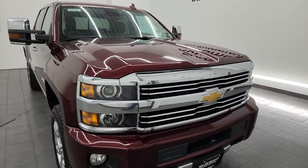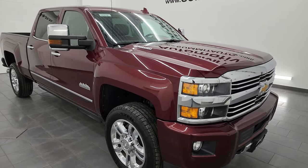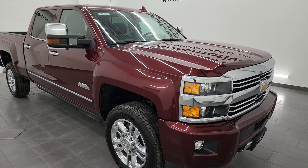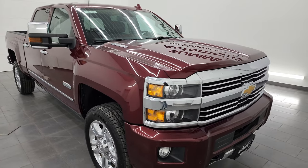This truck has been fully safety inspected by our service shop. It has a fresh oil and filter change, all the fluids have been checked and topped off, four brand new tires, and this truck is 100% ready to go.